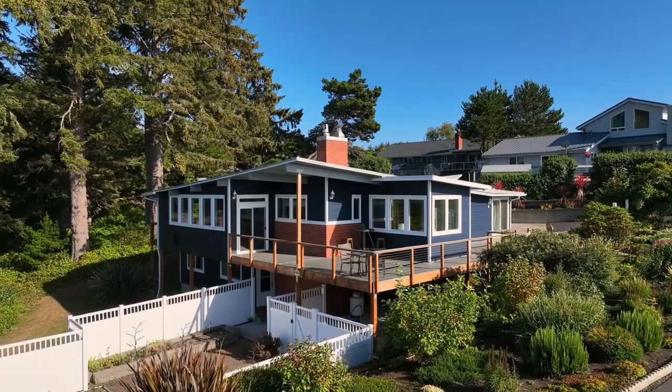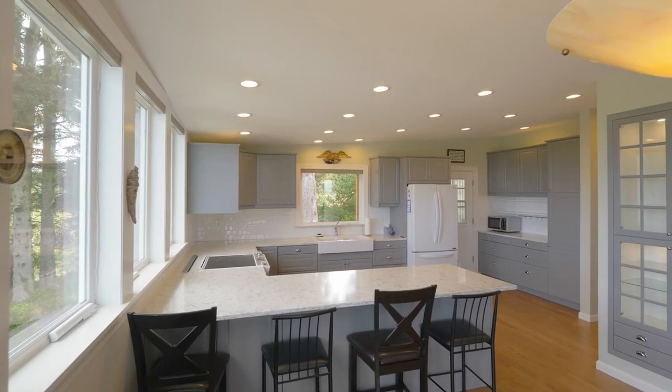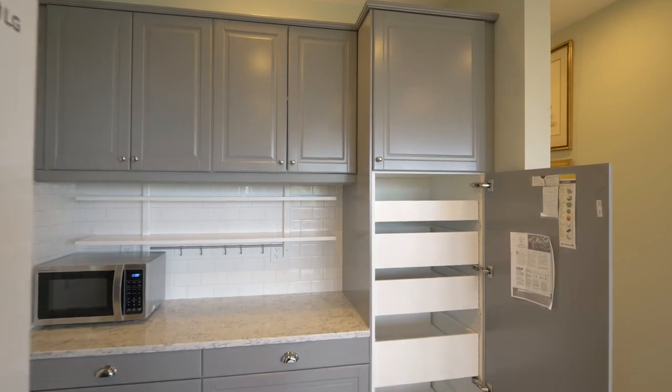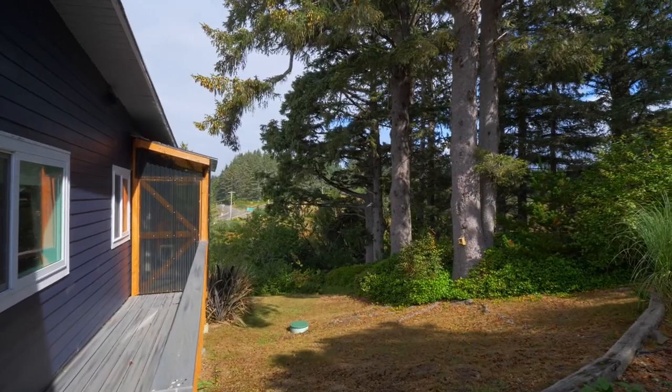This mid-century showpiece, rebuilt in 2017, exudes quality craftsmanship throughout. The spacious kitchen features quartz counters, gorgeous views, and convenient pull-out shelving. A catio off the deck could serve as the chef's herb greenhouse.